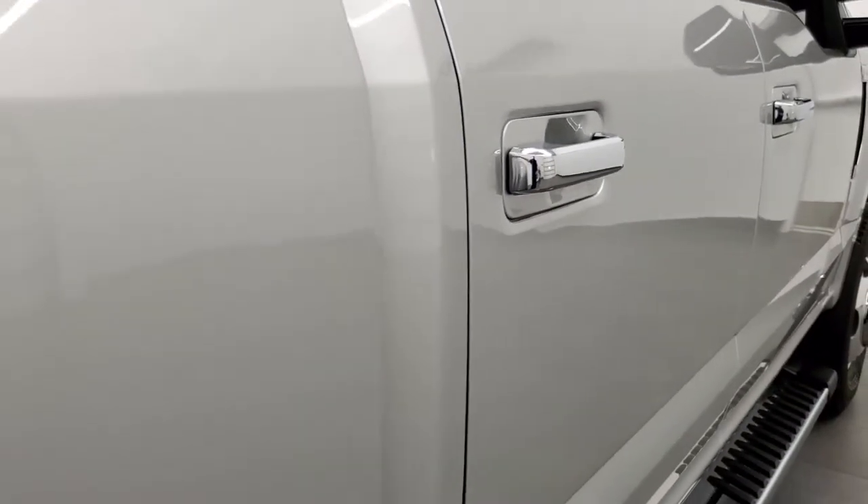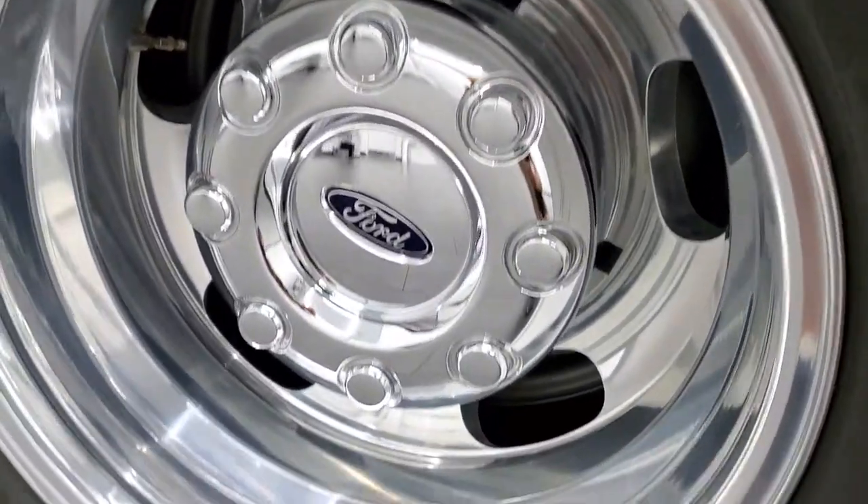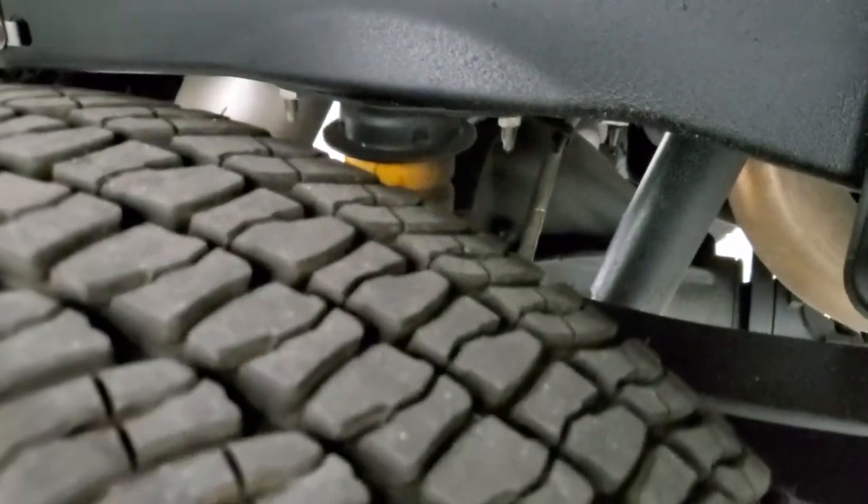Very, very clean down that side, looks really good. It has the polished aluminum rims in excellent shape and the back tires are like new as well.